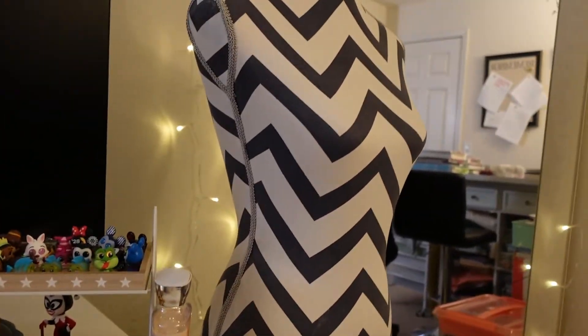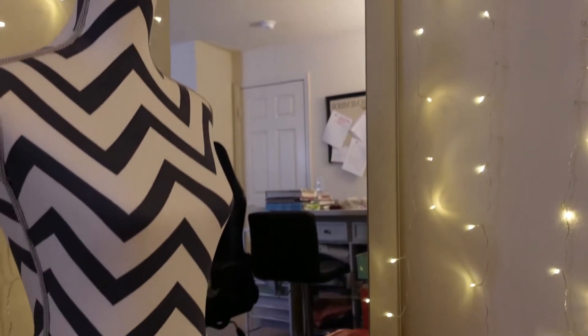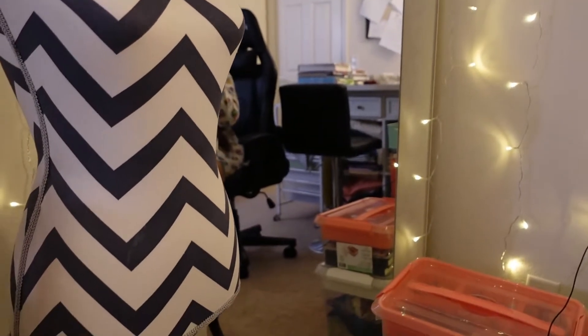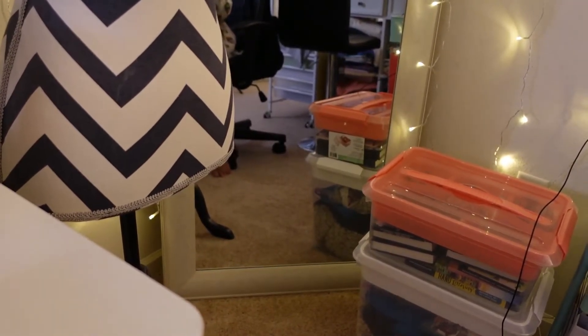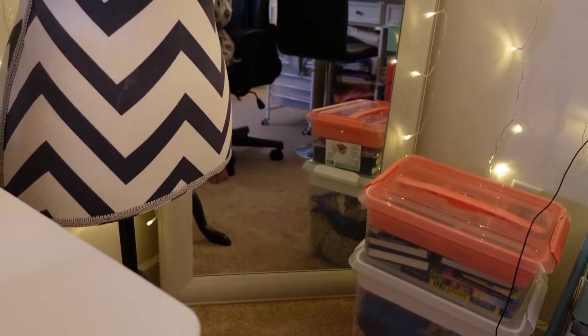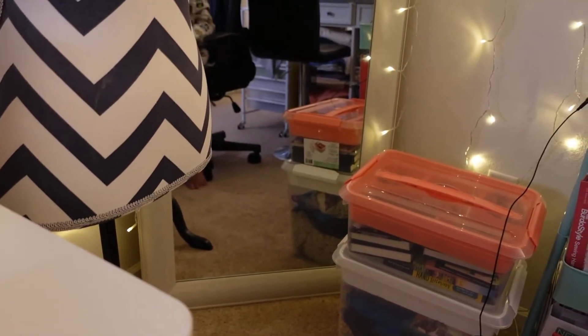This is also my dress form that I have here. And then I also have a really big mirror here. So when I'm sewing and I want to try on the garment that I'm sewing, it's nice to just have a mirror so I can see how it looks on me and if there's anything I need to fix.